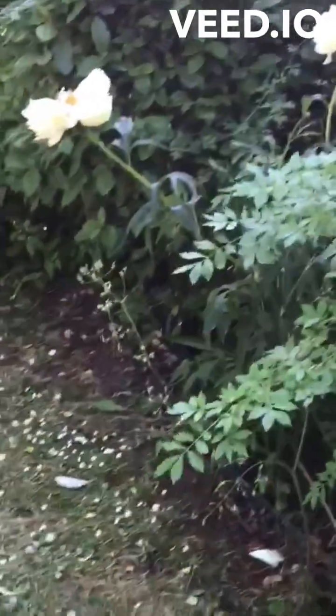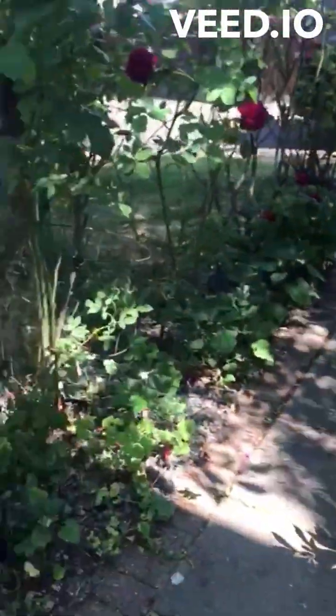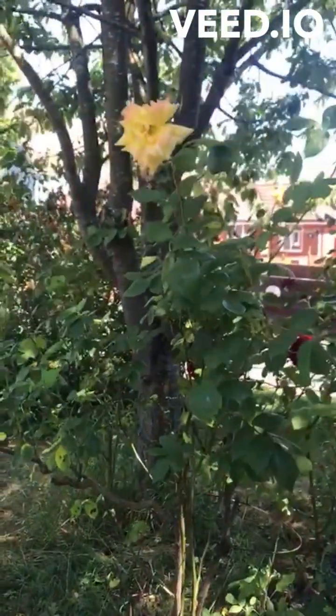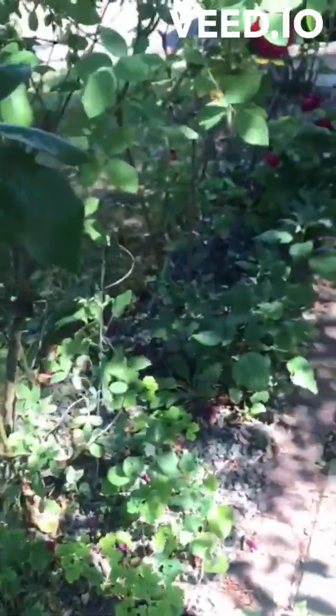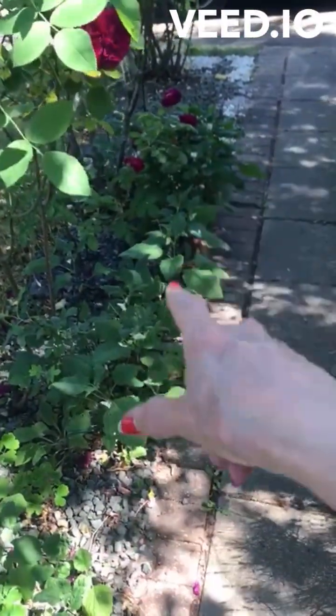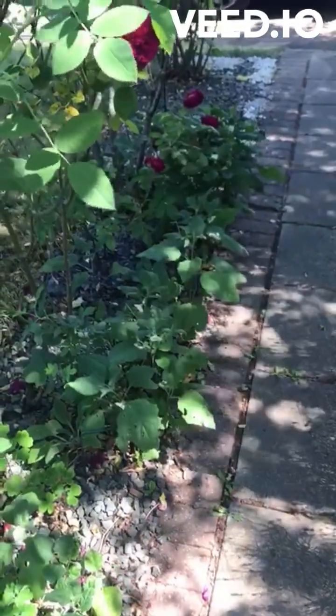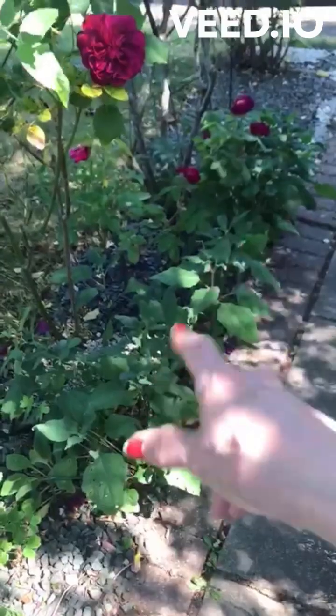Peonies. All this here are Chinese lanterns — I didn't plant them in a row like that, they just sort of self-seeded. So thank you, birds. There are quite a lot of flowers on them.